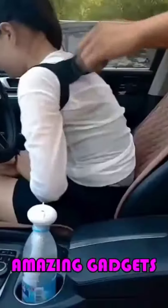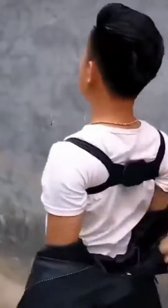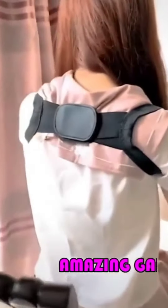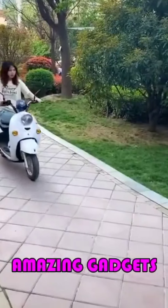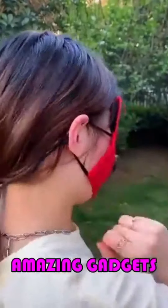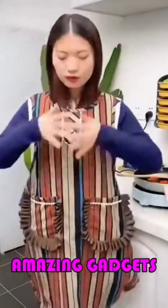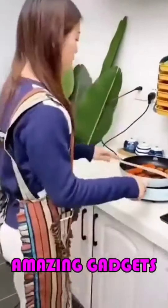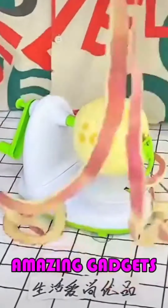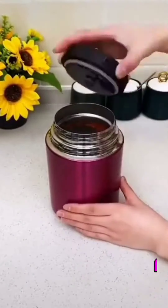We've got this belt you can use for your back — it's really helpful. We've got this mask you can wear while driving your motorcycle or bike. We've got this peeler you can use for fruits and vegetables. And we've got this cup.